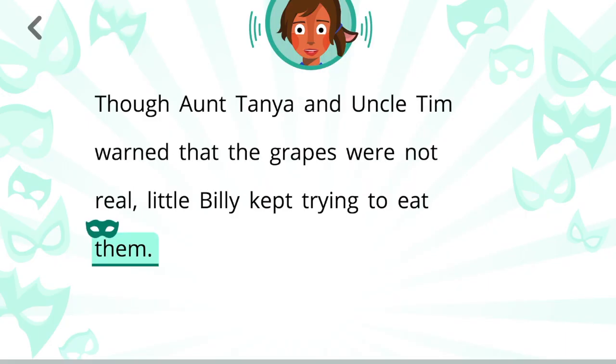Processes like connecting pronouns to their antecedents. Pick the word or words that are being replaced by the highlighted text.